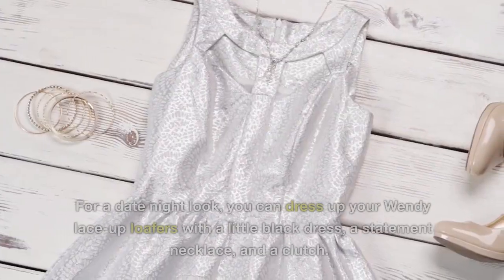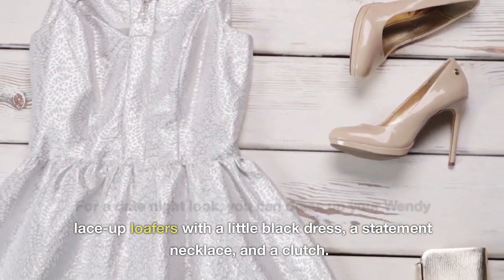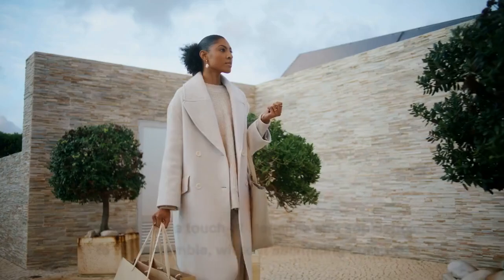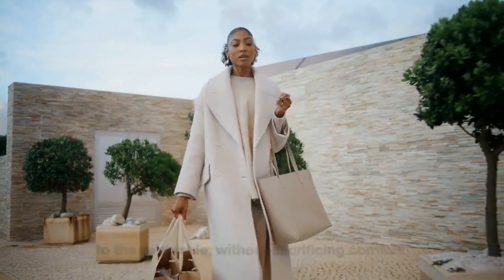For a date night look, you can dress up your Wendy Lace-Up Loafers with a little black dress, a statement necklace, and a clutch. This outfit is perfect for a romantic dinner or a night out with friends. The shoes add a touch of elegance and sophistication to the ensemble, without sacrificing comfort.